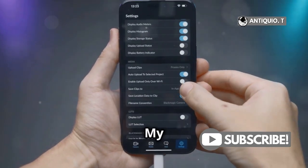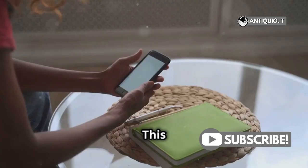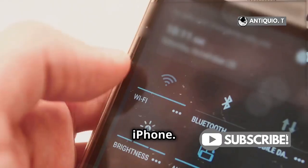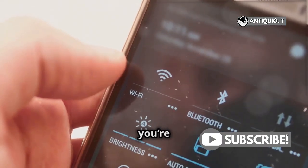First things first, Find My is a built-in feature in iOS, so no need to download anything extra. This app is your best friend when it comes to locating your lost or stolen iPhone. Even if your iPhone doesn't have a SIM card, as long as it's connected to Wi-Fi, you're good to go.